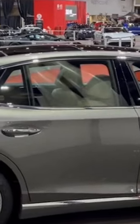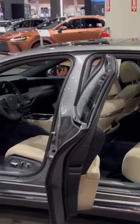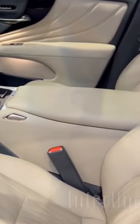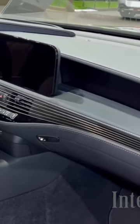Step inside the meticulously crafted cabin of the Lexus LS, where comfort and sophistication intertwine seamlessly. Immerse yourself in an environment of unparalleled luxury, with handcrafted details, premium materials, and advanced technology that creates a sanctuary of pure opulence.